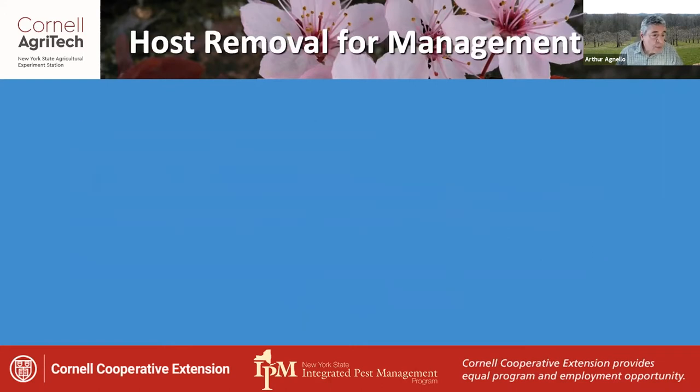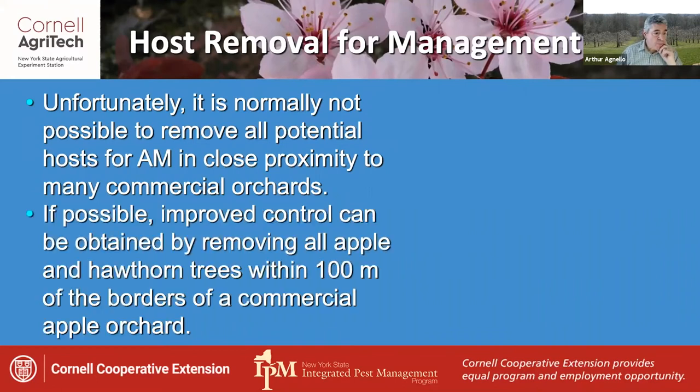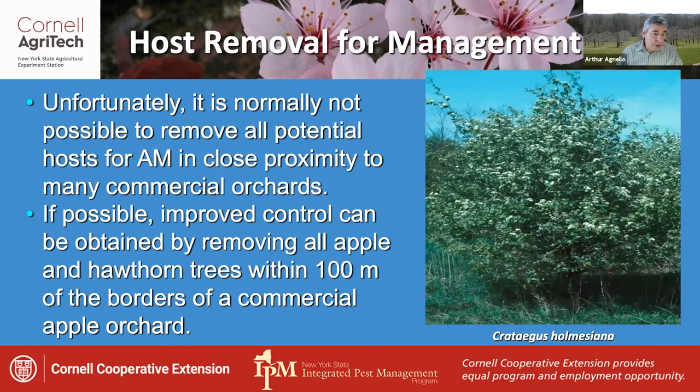It would be nice if there weren't so many alternate hosts available near commercial orchards where maggot populations can build up. Unfortunately, it's normally not possible to remove all potential apple maggot hosts in close proximity to commercial orchards. Although in situations where it is possible, improved control can be obtained by removing all apple and hawthorn trees within about 100 meters of the borders of a commercial block.